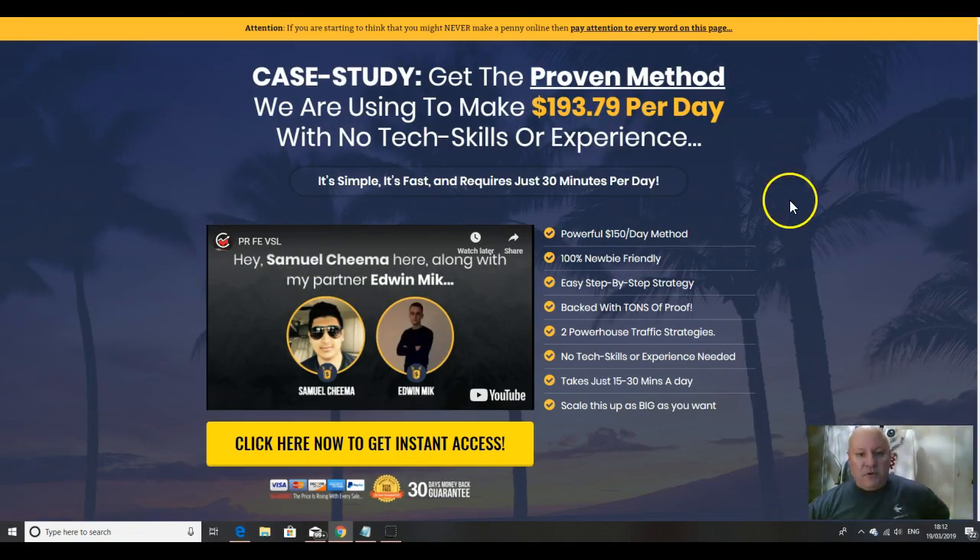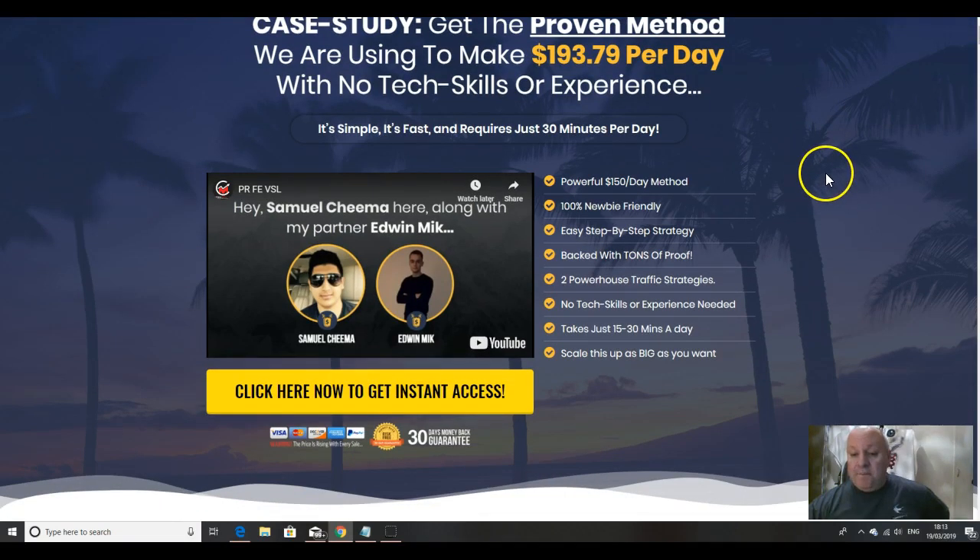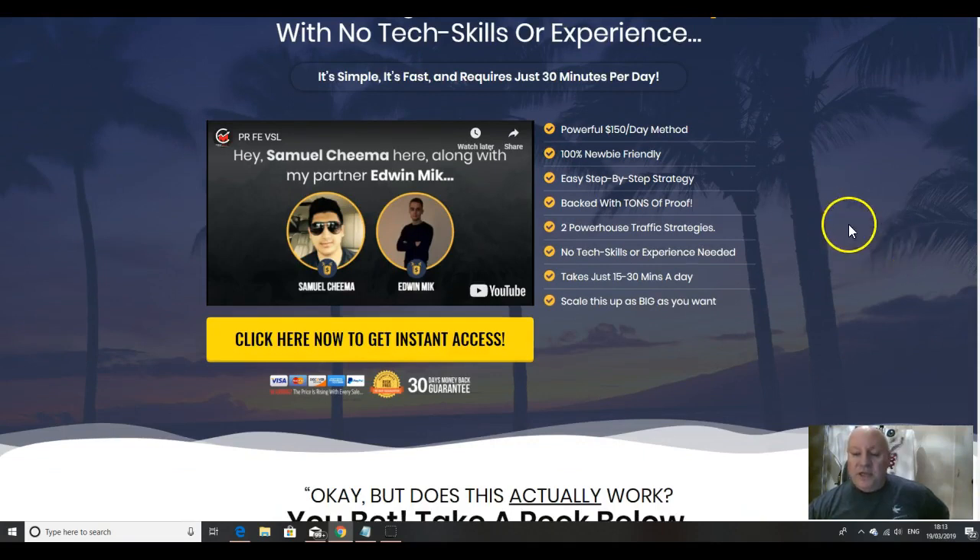So what is Profit Raider? Well, it's a product by Samuel Cheema and Edwin Mick, and it is a very newbie friendly system that's simple, fast, requires just 30 minutes a day, and as I said we're going to be using Bing to achieve this method. It's a course format with short videos down the left hand side of the members area — there are about 10 to 15 videos, each about five minutes long, so it isn't going to overload you. Sometimes you log into one of these areas and all the videos are half an hour long and you're completely fatigued, but these ones are short and sweet and show you exactly step by step over the shoulder what you need to do.